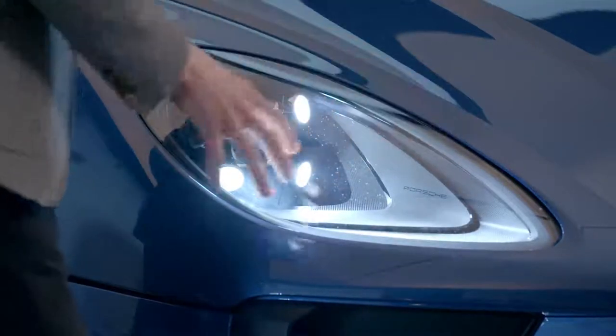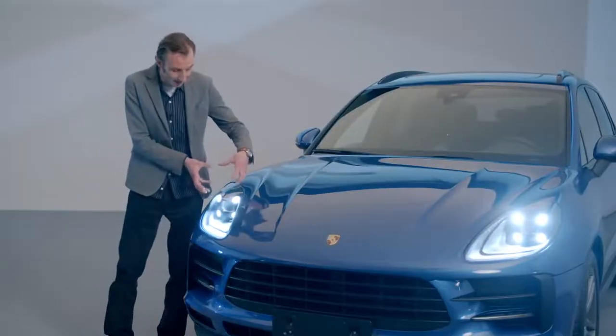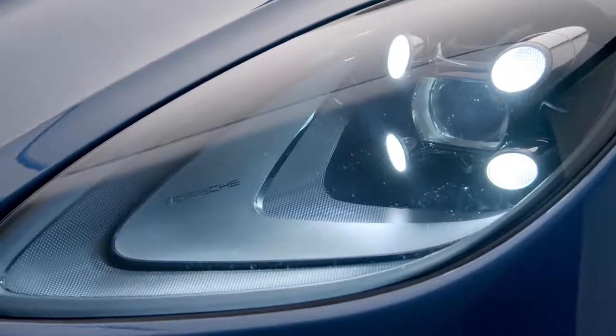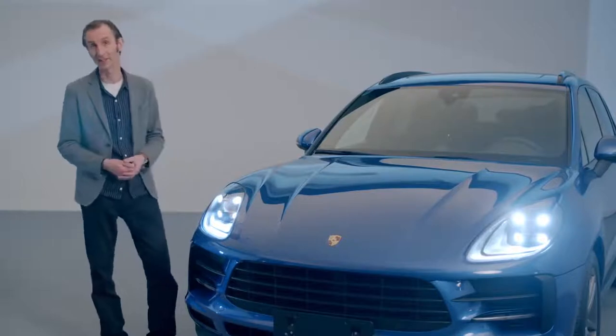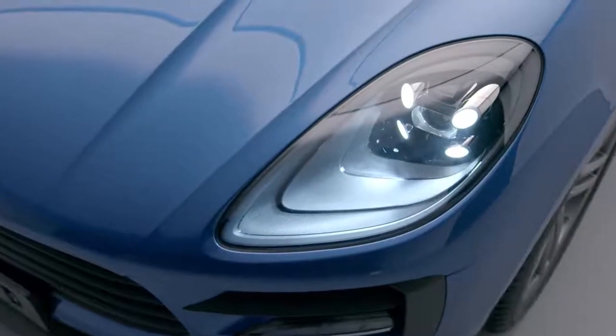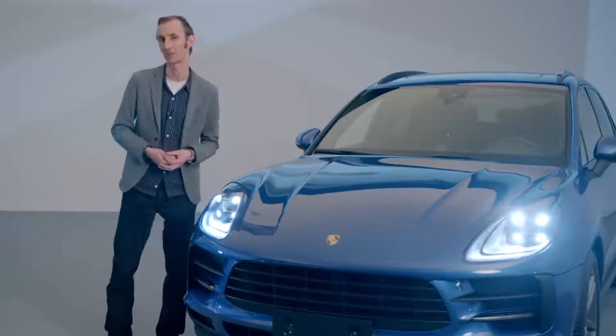We've created a really interesting interplay of surfaces here at the front of the interior panel, and the compact module frames the whole lot beautifully. These four points present the daytime running light, and then the lens in the center generates the dipped beam and high beam. The entire design comes across as very compact, featuring self-contained, simple shapes with a sophisticated finish.